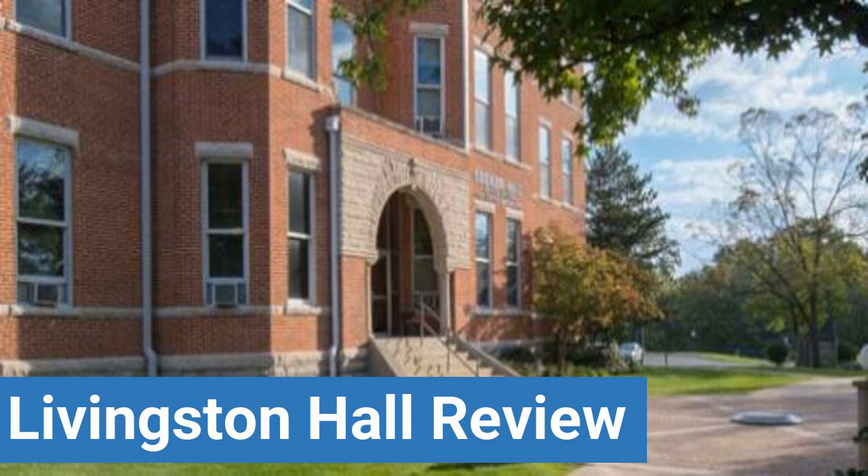This review is brought to you by DormEssentials.com, your online destination for dorm and college living tips, advice, and essential buys.